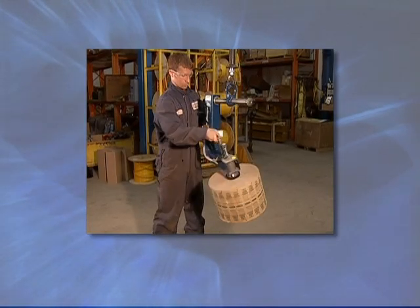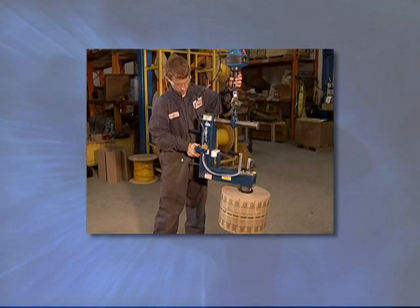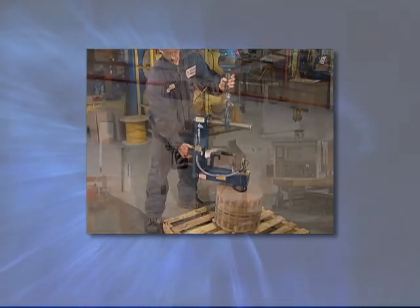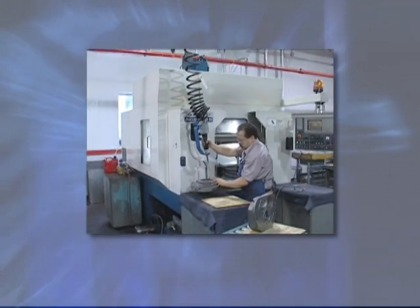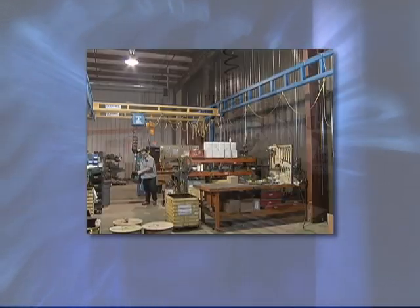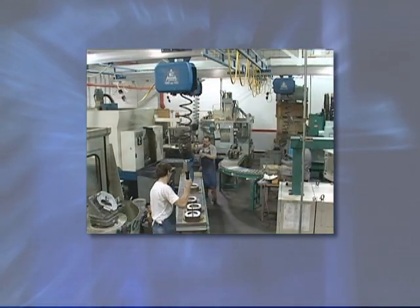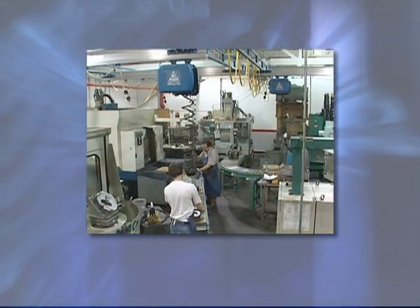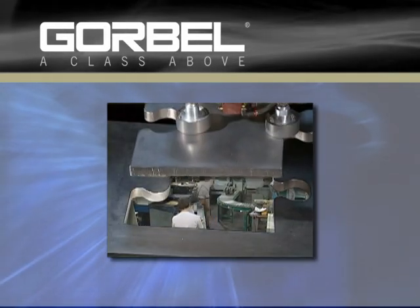Gorbel is the leader in intelligent lifting technology with a proven track record of increasing productivity, reducing product damage, and creating a safer, more ergonomic workplace. When durability, speed, and precision are needed, look to Gorbel's industry-leading line of intelligent lift devices. You'll find that Gorbel is the perfect fit.